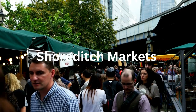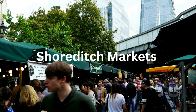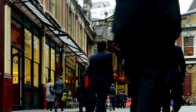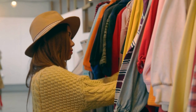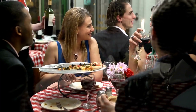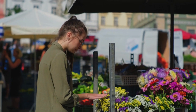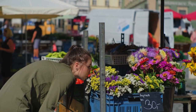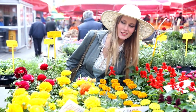Shoreditch markets. Shoreditch is home to several fantastic markets. Start your day at the Old Spitalfields Market, a historic covered market offering a diverse range of goods from vintage clothing to artisanal food. On Sundays, the Columbia Road Flower Market is a must-visit with its colourful array of flowers and plants. And if you arrive later in the day, you can get discounted flowers as traders start closing down their stores.